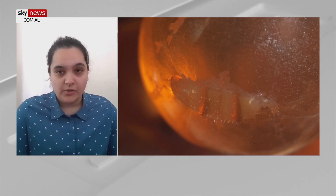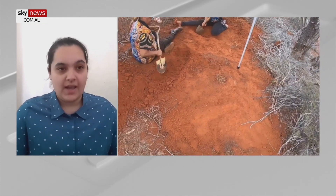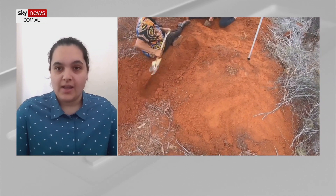They're quite rare and quite hard to find. For the Indigenous people who use them, it's kind of like a whole day outing and a special activity to go out and actually find these ants.